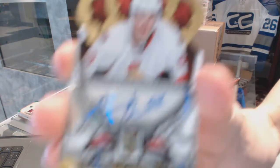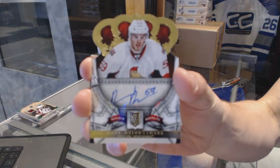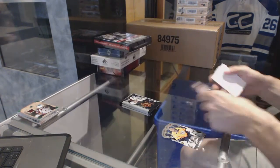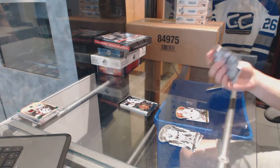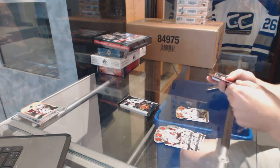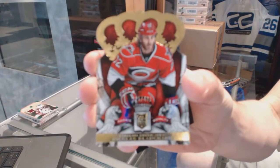We've got a rookie autographed number 499 for the Ottawa Senators, Dave Zerzynski. We've got a rookie number 499 for the Carolina Hurricanes, Nicholas Blanchard.